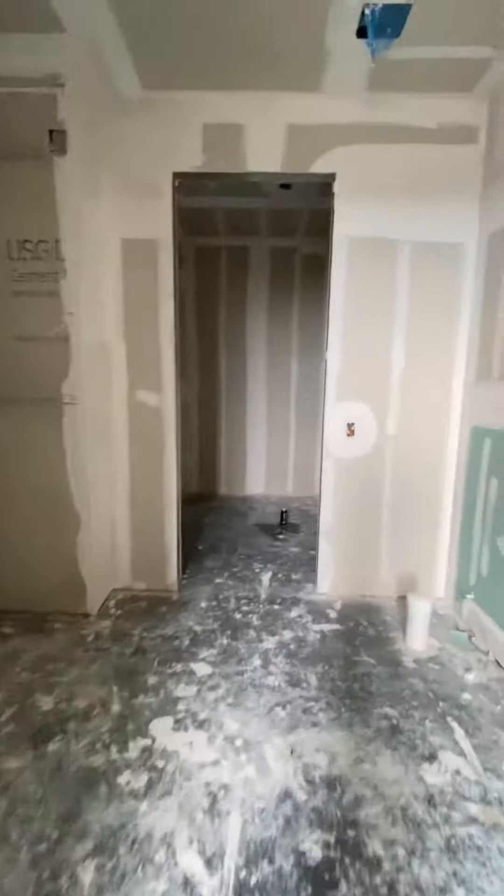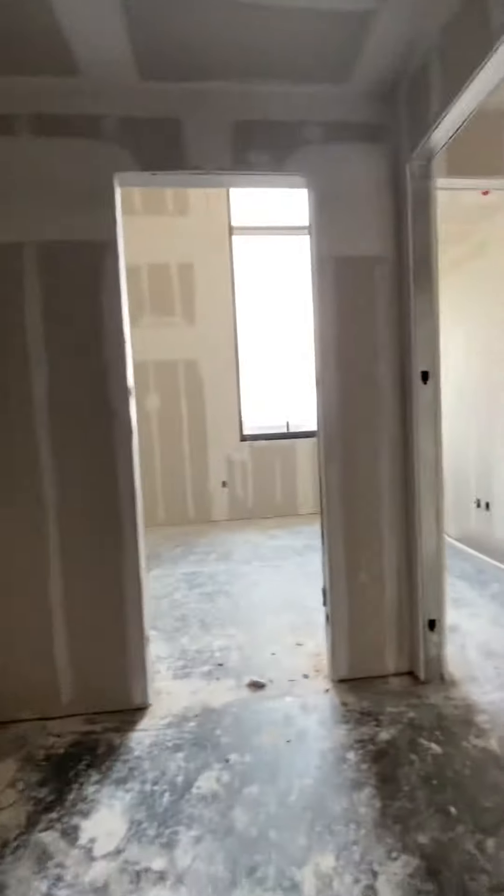And then the bathroom with the double vanity in here. And then this one, you would also have the white quartz countertops, so it would make the unit even brighter.